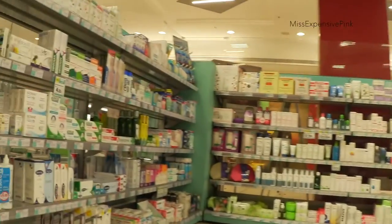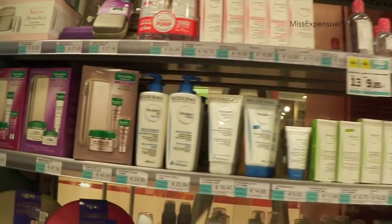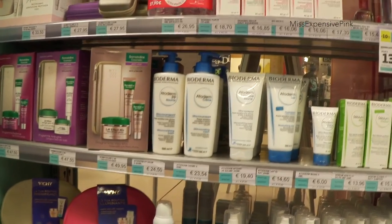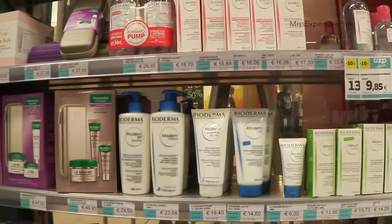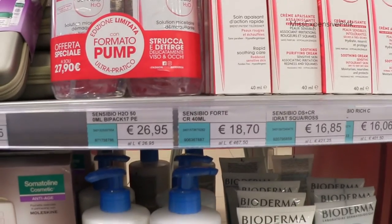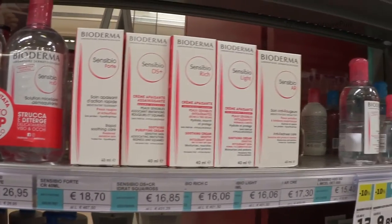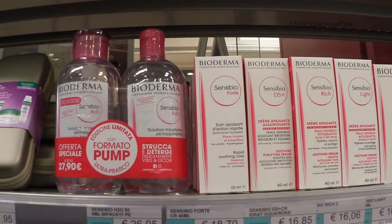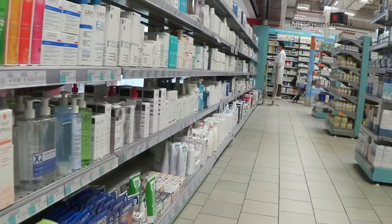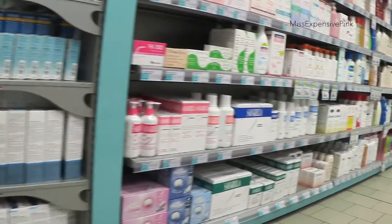Don't you just love pharmacies? I love pharmacies — call me crazy. I need to stock up on some Bioderma. Oh look, limited edition with pumps! I have tried other micellar waters and they're good, but after a while I just go back to good old Bioderma. What can I say? Pharmacies for me are almost as dangerous as Sephora.